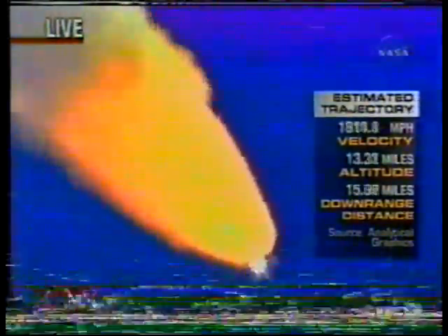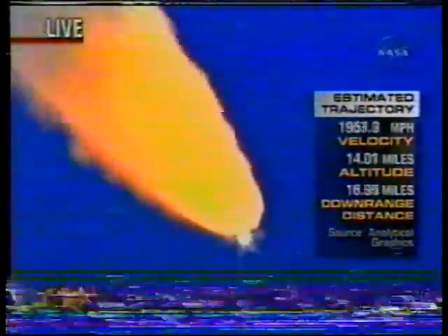The throttle-up call acknowledged by Commander Steve Lindsey. Joining him on the flight deck: Pilot Mark Kelly, Flight Engineer Lisa Nowak, and Mission Specialist Mike Fossum. Mission Specialists Piers Sellers, Stephanie Wilson, and Thomas Reiter of the European Space Agency are down on the mid-deck.